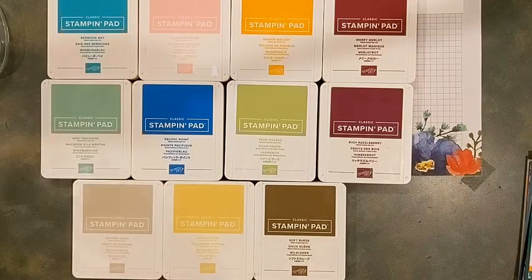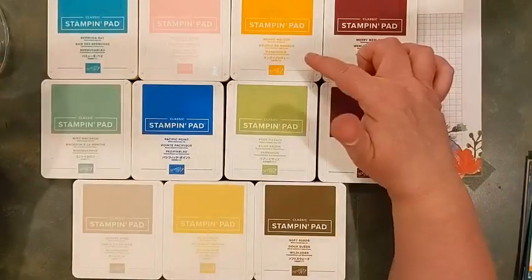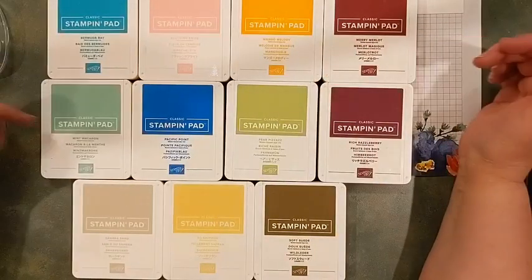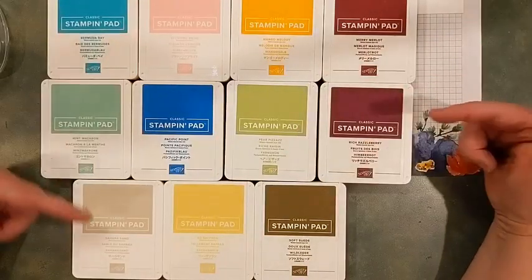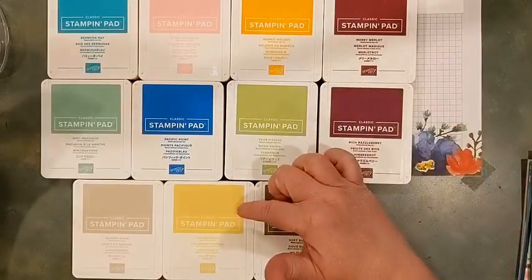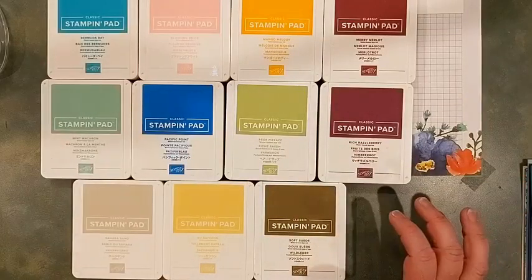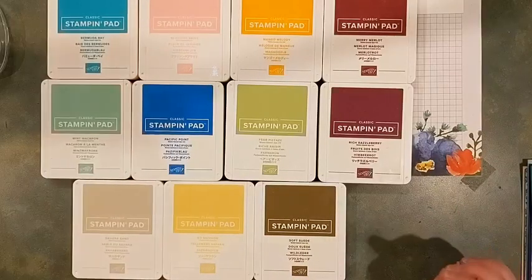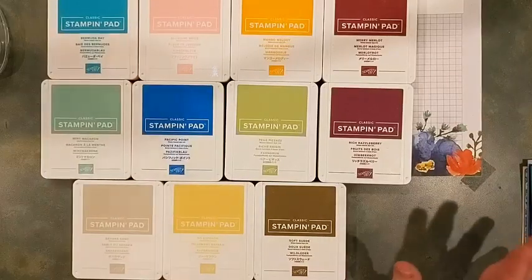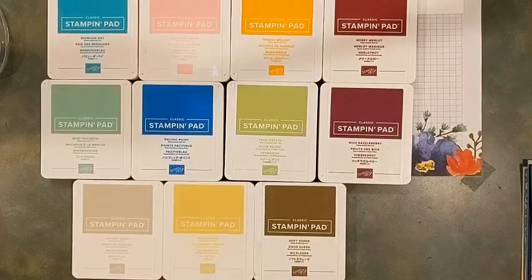Just keep in mind that if you have any of these colors — Bermuda Bay, Blushing Bride, Mango Melody, Merry Merlot, Mint Macaron, Pacific Point, Pear Pizzazz, Rich Razzleberry, Sahara Sand, So Saffron, and Soft Suede — and you do not have an ink refill and you want to keep using these ink pads, go buy one tomorrow right away. Same thing if you want any of the cardstock or need backups.